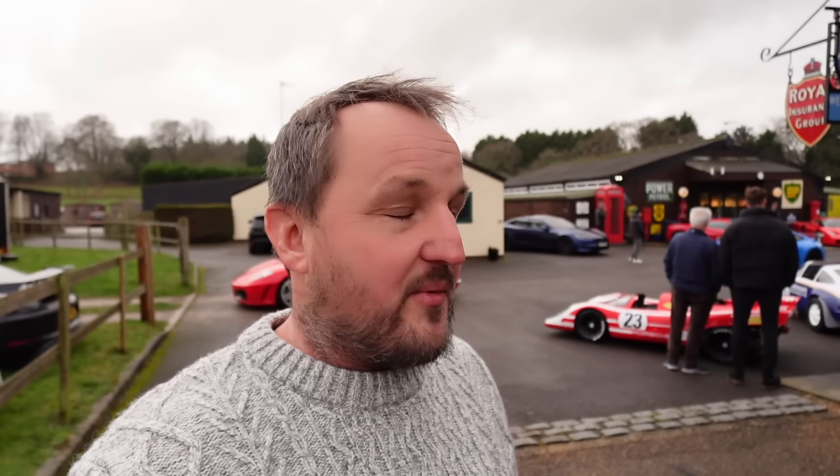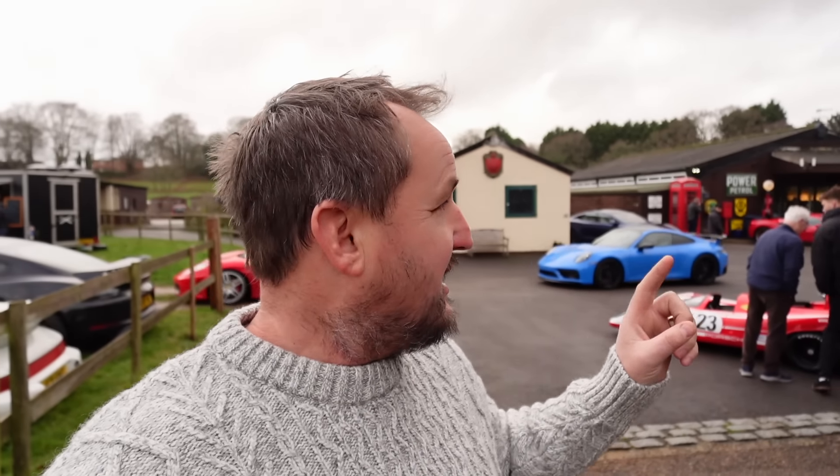Good morning guys, welcome back to the channel. It is a cold Sunday morning but I noticed Zach's Garage having an open day, so it was rude not to get a ticket. I've never been here before — I've seen some of the cars on Instagram — but as I pulled in there's a Pista, an Enzo, and a 918 sitting out the front. I haven't been inside yet but it looks like it's going to be a good collection. Let's go have a look.